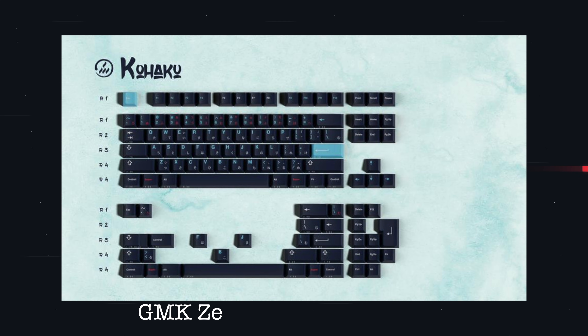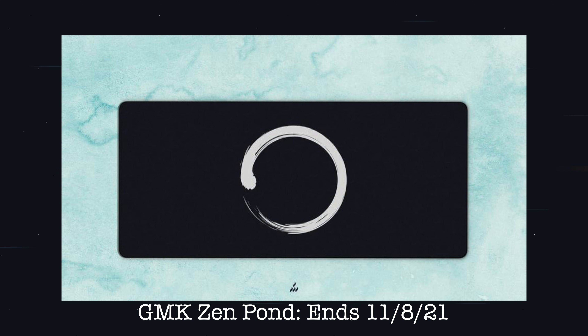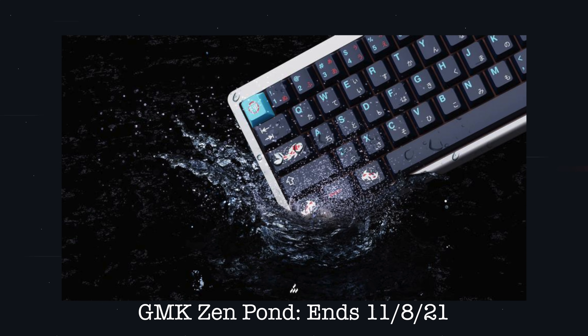Being a big koi fish fan, the GMK Zenpon really hits it for me. It has a hiragana base and is also available in a Latin base. The novelties have these sick koi fish on them — that's a must-buy with this set. The space bars are worth picking up for contrast with some different blues. The Tancho desk mat is absolutely clean — people are going to regret not picking that up. The Zen Metal artisan is a cop too; I love the red and blue, though the blue version stands out more to me than the white. I give Zen Pond a 9 out of 10.